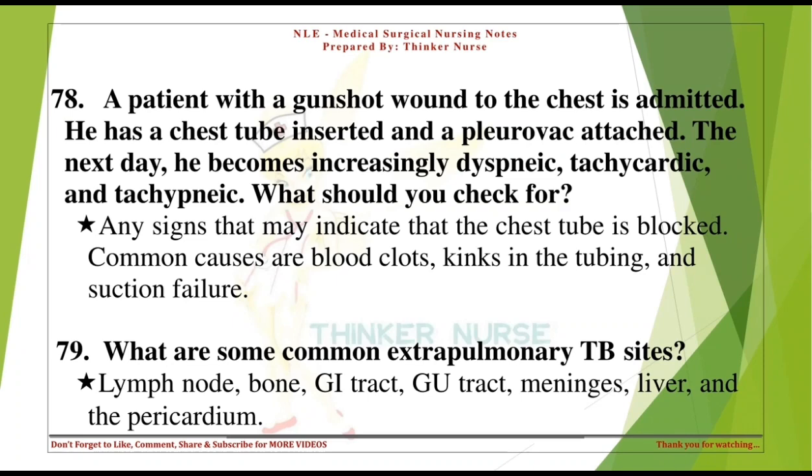A patient with a gunshot wound to the chest has a chest tube inserted and a pleurovac attached. The next day, he becomes increasingly dyspneic, tachycardic, and tachypneic. What should you check for? Any signs that the chest tube is blocked. Common causes are blood clots, kinks in the tubing, and suction failure.